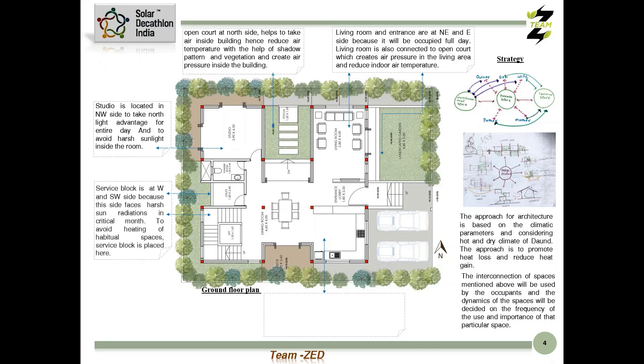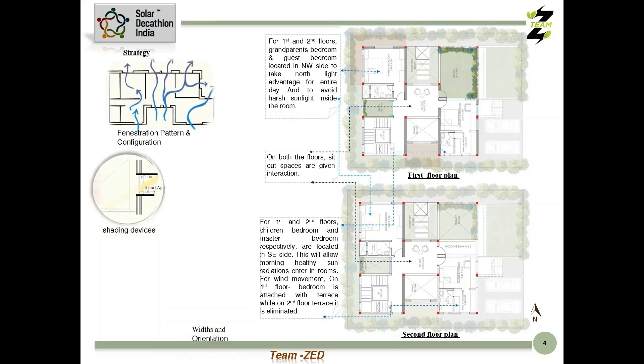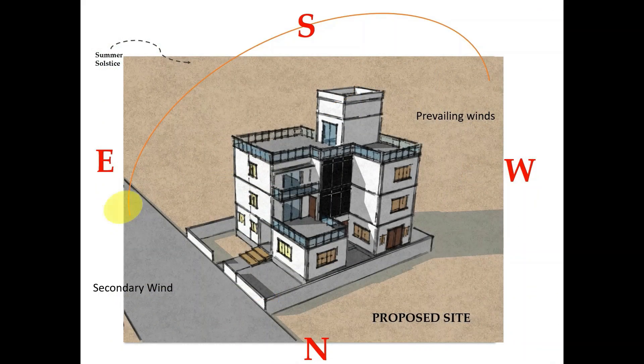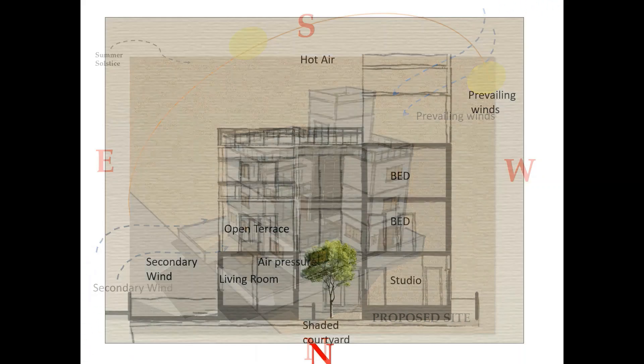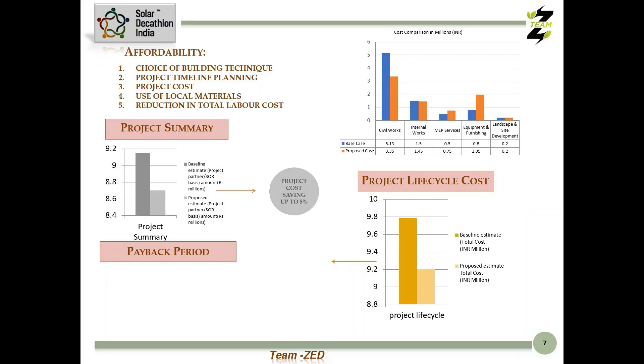The design of the single family housing unit is based on the concept of common, private, and interactive spaces for family members. The position of interactive spaces promotes heat loss with the help of prevailing wind. Buffer zones are created to reduce heat gain. The courtyard acts as a multifunctional space and heat sink, creating air pressure and letting warm air out, which is helpful in a hot and dry climate. Most functional areas are shaded in summer due to the built form, providing thermal comfort.